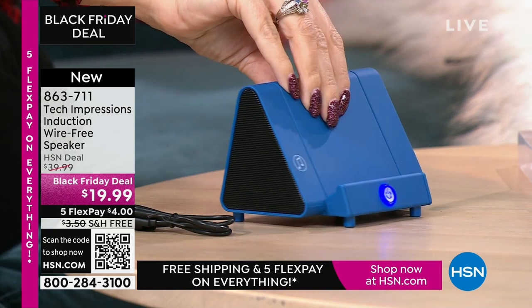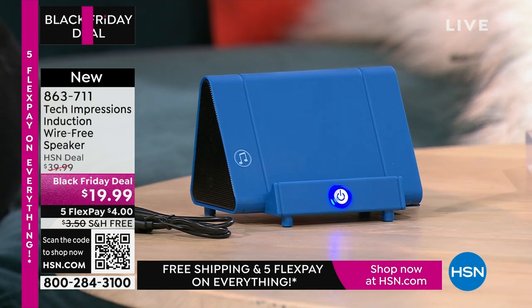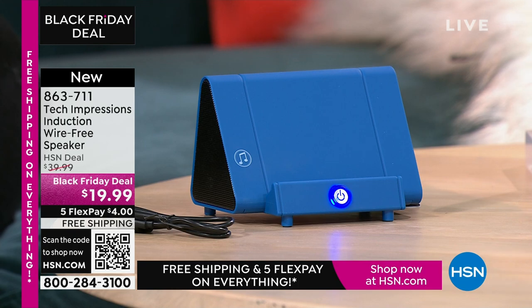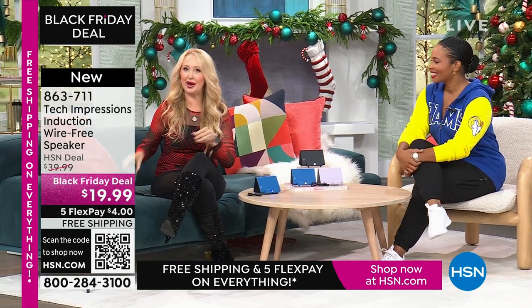We've all seen the speakers where you have to pair them and connect them — it's a lot of work. This just makes it simple. There's no troubleshooting, absolutely zero troubleshooting. Let me show you what this replaces. A lot of us have bought these phone stands — I think I spent like $10 just for this to do one thing: hold up my phone at the perfect angle. Your brand new Tech Impressions speaker does that so well.